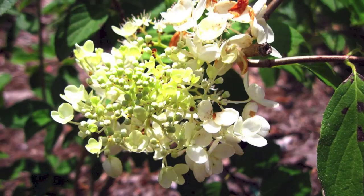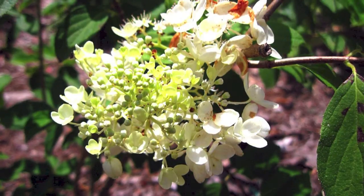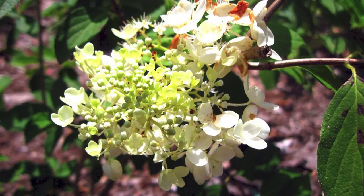P.G. hydrangea is a lovely shrub when in bloom. P.G. hydrangea grows best in fertile, well-drained soils and full sunlight and partial shade.